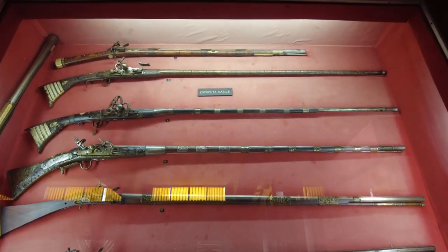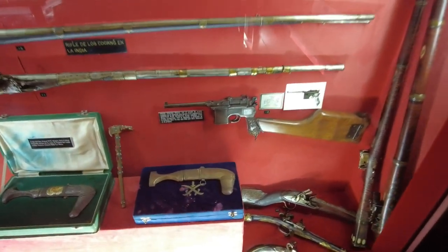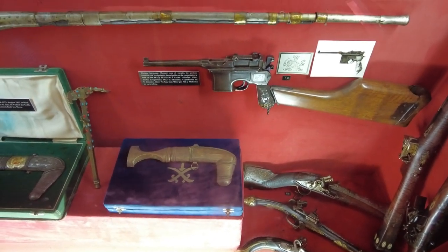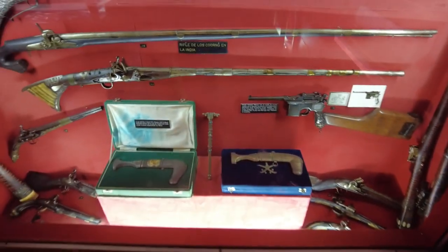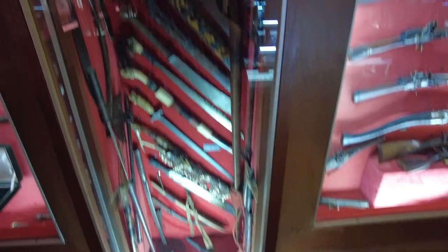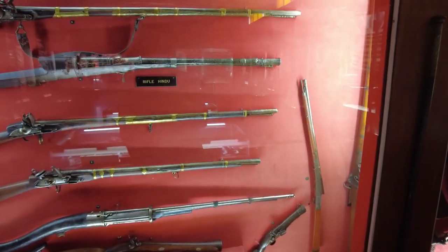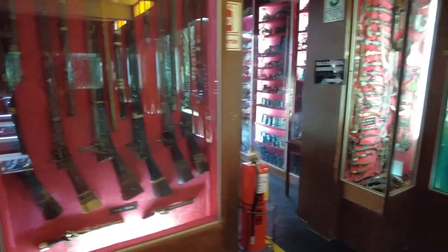Escopeta — Cabile. Escopeta means shotgun. Rifles. Mauser pistol. These Mauser pistols — this is one of the first semi-automatic pistol designs, and you could get it with a rifle butt on the back of it. It's pretty wild. Swords. More muskets. These are Hindu — Indian muskets. As we're going around the outside here, there's all this stuff in the cases in the middle that we're just skipping right over.